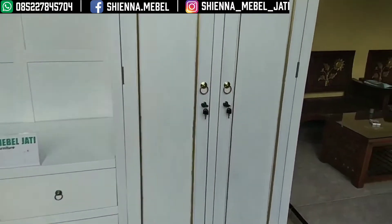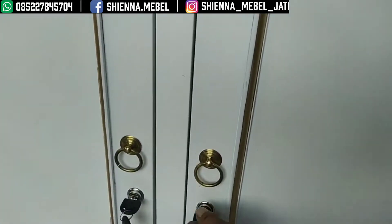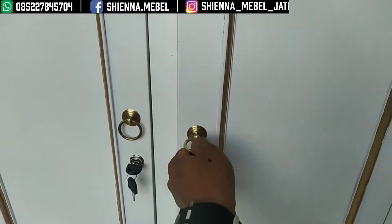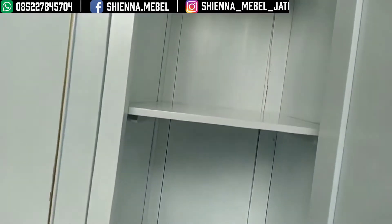Oke bosku, sekarang saya akan mereview singkat tentang almari minimalis cat duko ya bosku. Untuk barang ini, ini custom jadi permintaan dari orangnya. Ini tempat lipatan bajunya kelihatan.